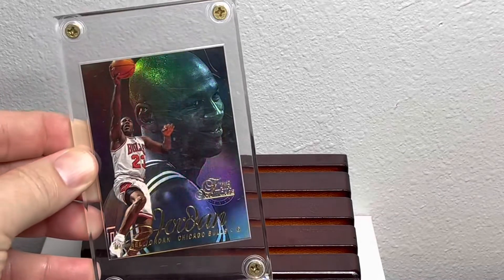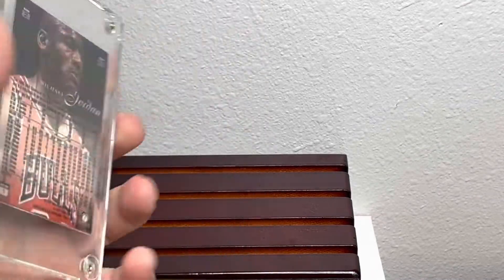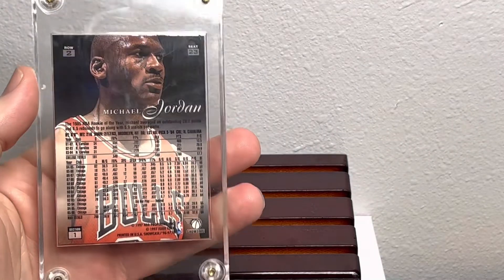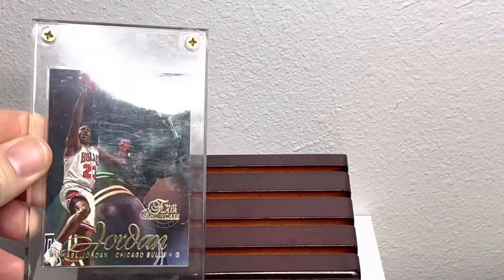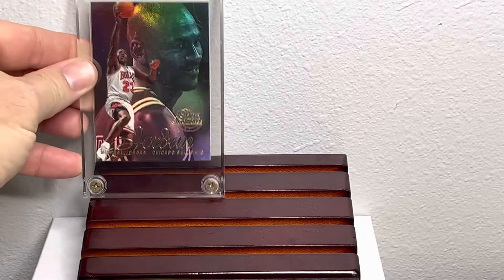Hello everybody, thanks for stopping by. I have some more MJ for you, but this will be a 5 plus 1. Hopefully you enjoy — this is a Flair showcase, like row 2 seat 23. It's a pretty neat design.